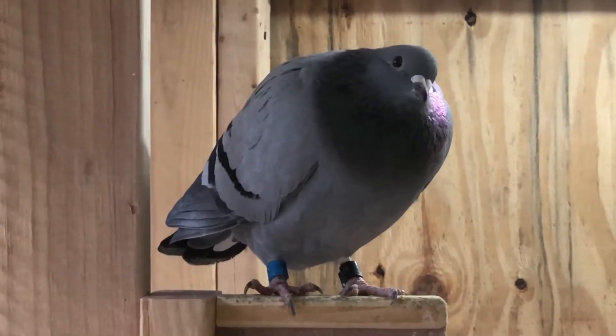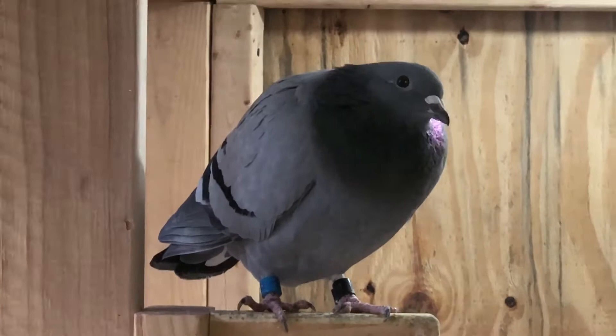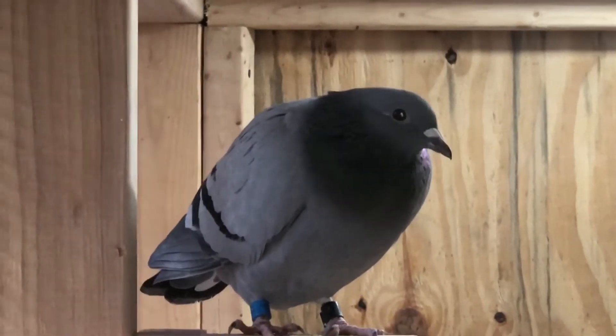Really, really nice bird. I like the way she handles. She's in the stock loft now and her mate is down here.